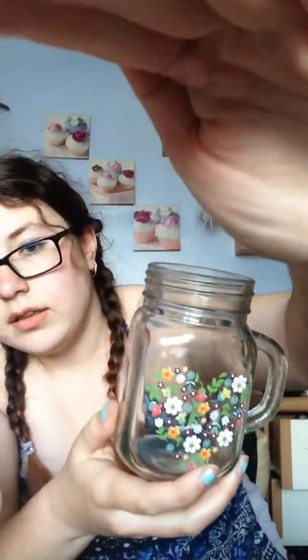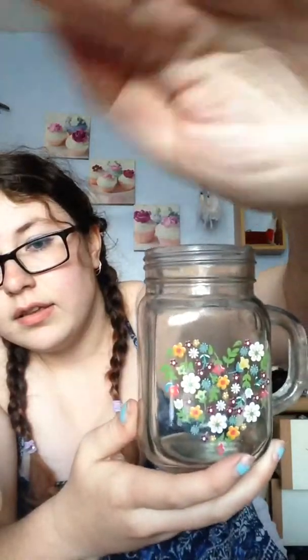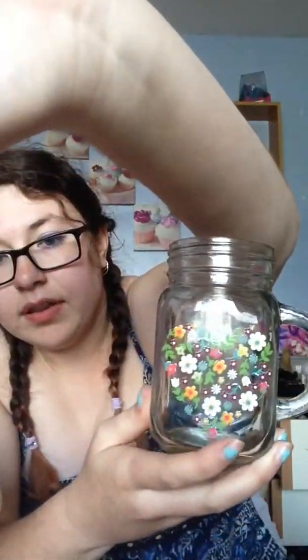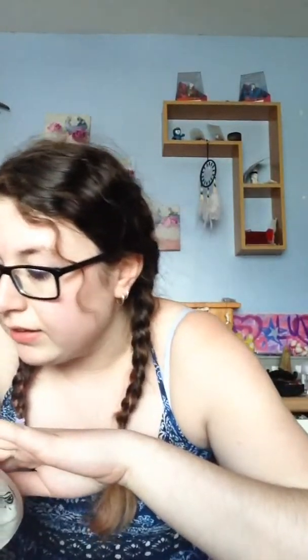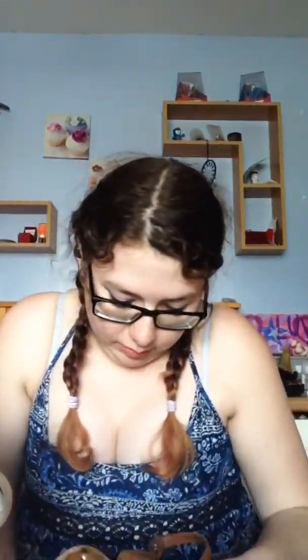I got this really cute jar from Store 21. It's got a handle, and it's got a heart and it's really summery and really cute. And it's £2, so I thought, yay. It's awesome and cute, and it smells of iced tea because I've already had iced tea in it today.